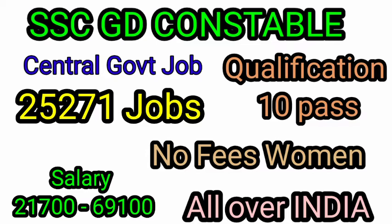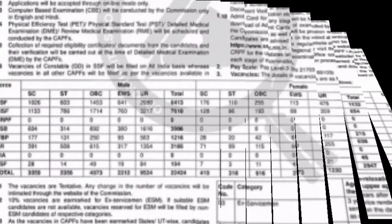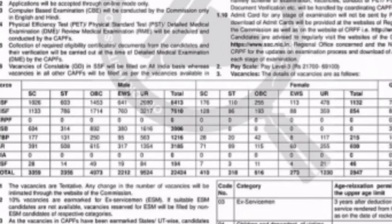There are no fees for women, SC, and ST candidates. Please let's see these 10 details. If you have the notification page, I can tell you these 10 details.